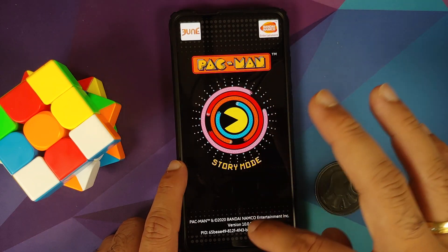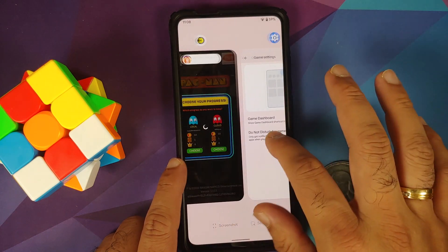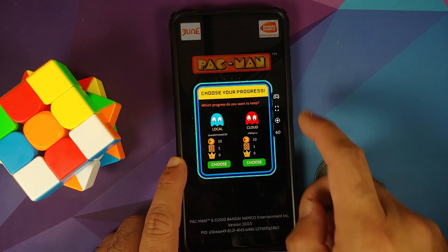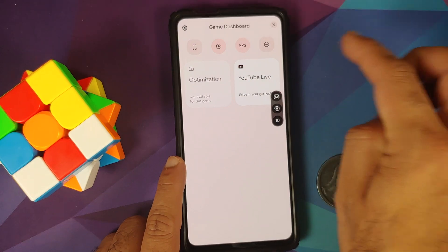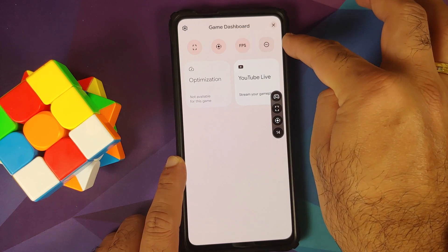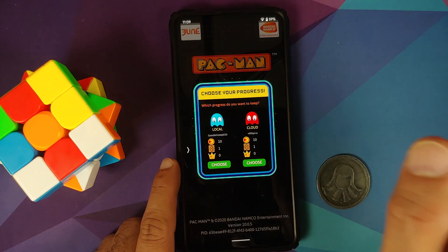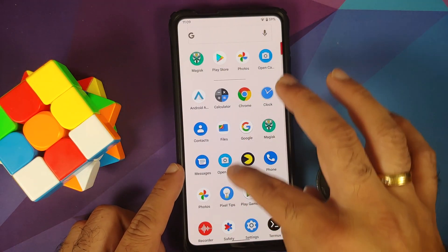Once inside a game like Pac-Man, the gaming mode bar may not appear immediately. Swipe up to the home screen, switch to another app, then return to the game — a bar will appear that turns into a small floating button. Tapping the joystick reveals options: screenshot, screen recorder toggle, FPS info, and Do Not Disturb mode. YouTube Live works fine for streaming. The floating bar can be moved around and minimized to a small arrow on either side.